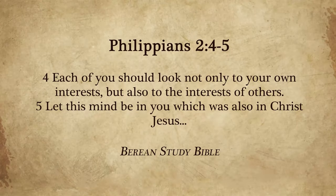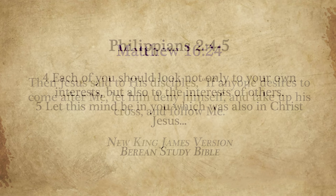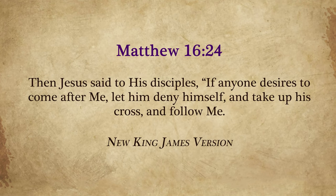Philippians 2:5: 'Each of you should not only look to your own interests, but also to each other's interests. Let this mind be in you which was also in Christ Jesus.' Then Jesus said to his disciples in Matthew 16:24: 'If anyone desires to come after me, let him deny himself and take up his cross and follow me.' The sacrifice — that's what it takes.